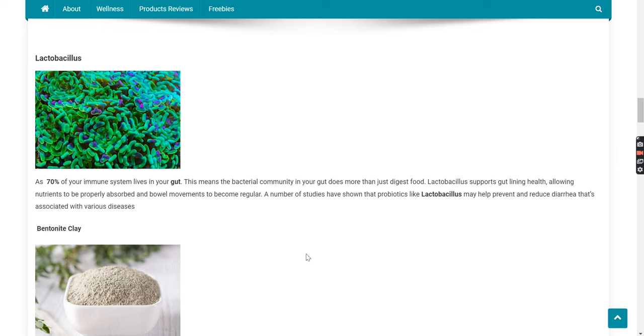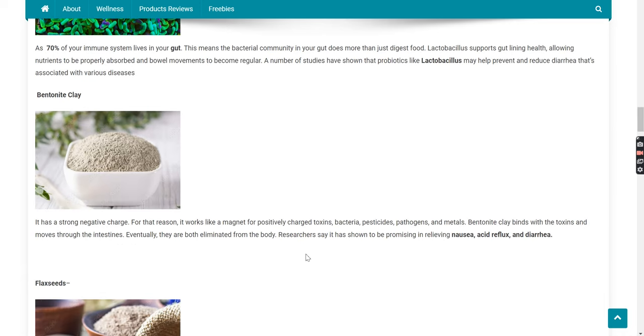Lactobacillus. As 70% of your immune system lives in your gut, the bacterial community in your gut does more than just digest food. Lactobacillus supports gut lining health, allowing nutrients to be properly absorbed and bowel movements to become regular. A number of studies have shown that probiotics like lactobacillus may help prevent and reduce diarrhea associated with various diseases.